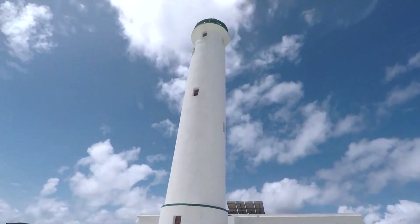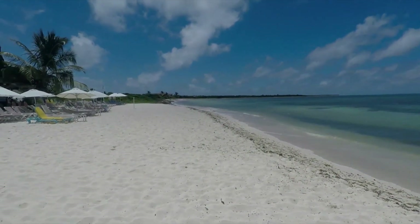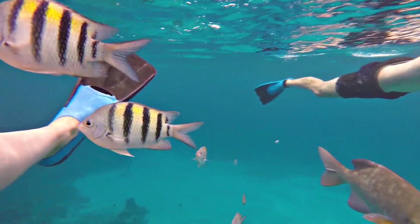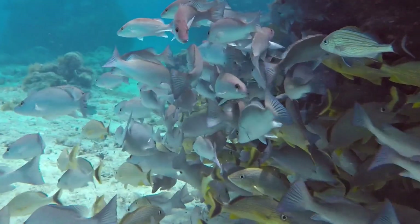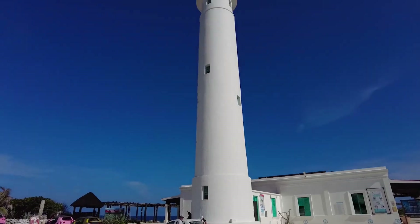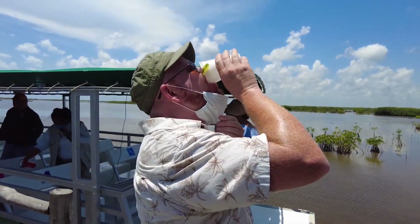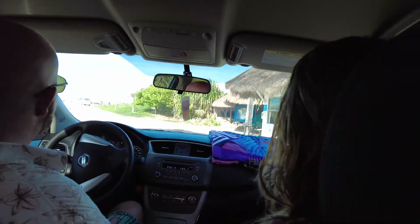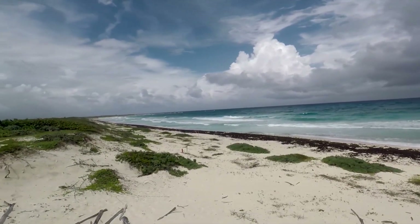Get ready for a wild adventure and breathtaking ocean views at Punta Sur Eco Beach Park, Cozumel's ultimate nature lover's paradise. The southernmost point of Cozumel is home to this nature preserve, which gives visitors an extraordinary chance to discover the island's natural splendor. The park features beautiful seaside views, vivid lagoons, and thick mangrove woods. The old solar rain lighthouse, which gives sweeping views of the island and the Caribbean Sea, can be climbed by visitors who can also go birdwatching or take a boat tour through the mangrove canals. The park is also home to crocodiles, turtles, and iguanas.